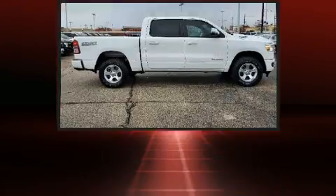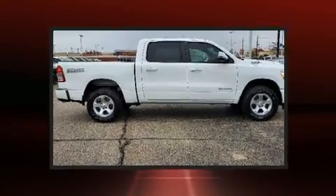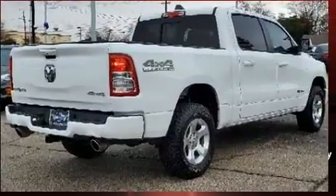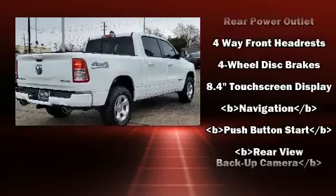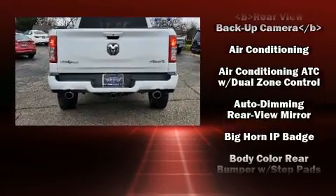A wealth of standard features means that you no longer have to sacrifice, such as remote keyless entry, a tachometer, variably intermittent wipers, a leather steering wheel, a trailer hitch, and more.